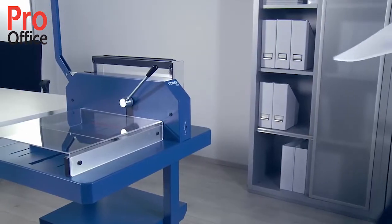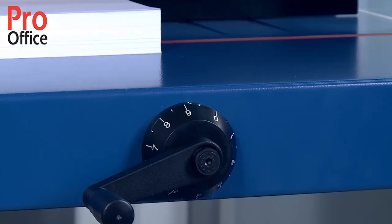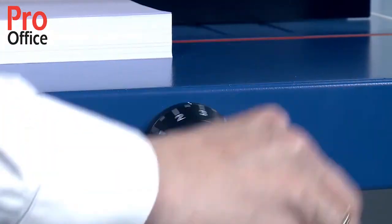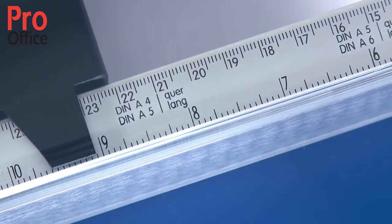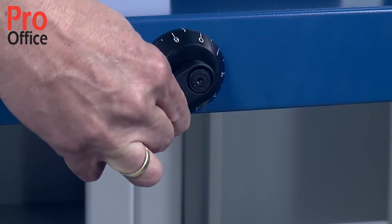To guarantee a right-angled cut, please always make sure the item you are cutting is positioned against the scale bar. Using the hand crank, adjust the spindle-guided backstop to your chosen format with millimeter precision. You can lock the hand crank in place to prevent the cutter from losing the format you have selected.